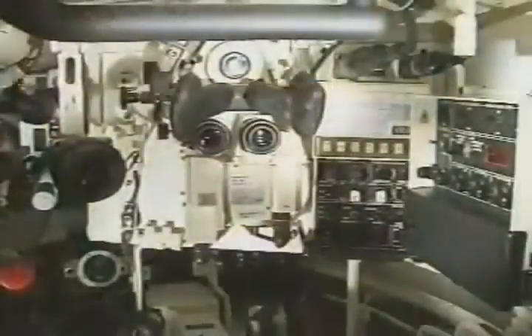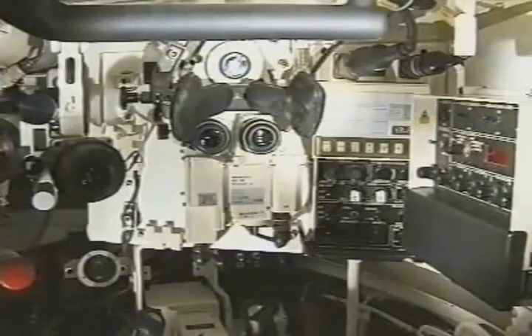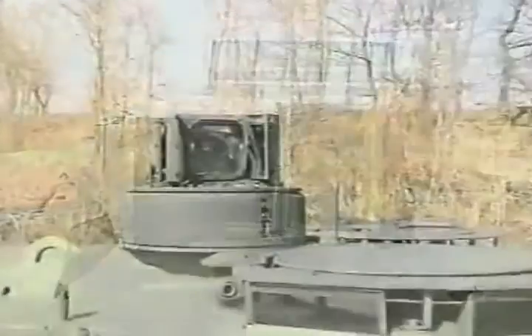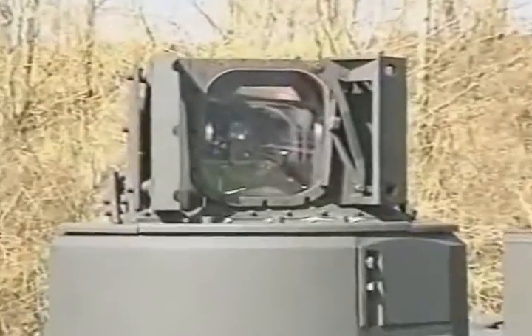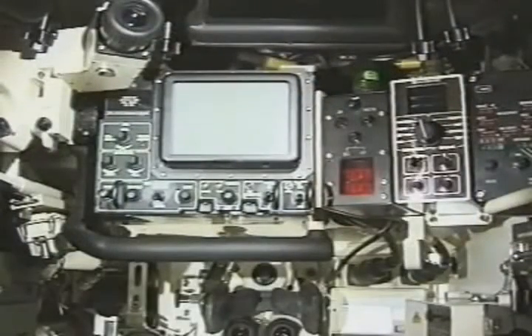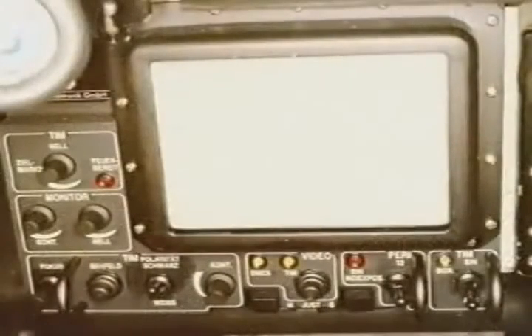The stabilized gunner's primary sight features a powerful day sight, a thermal imager, and a laser range finder. The fully stabilized commander's periscope is also fitted with a thermal imager. Both sights permit target observation and engagement by day and night and in any weather condition.